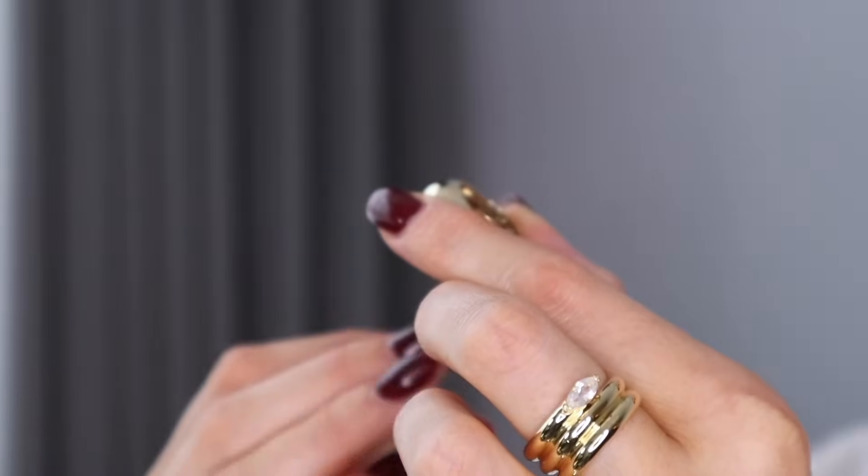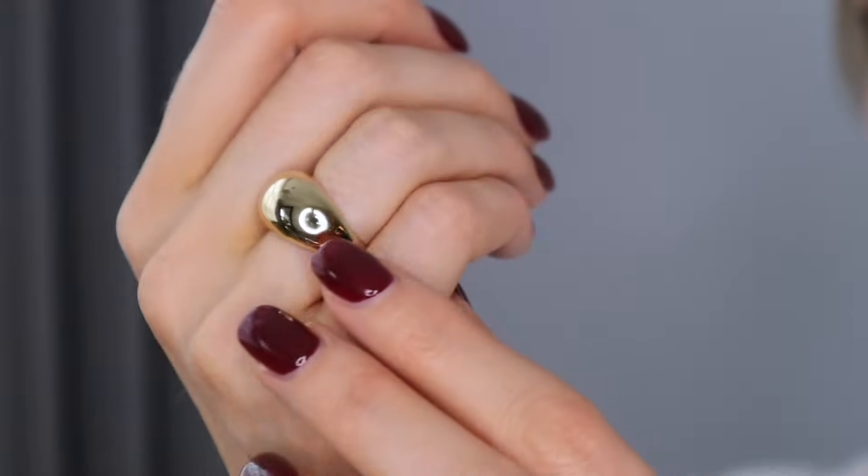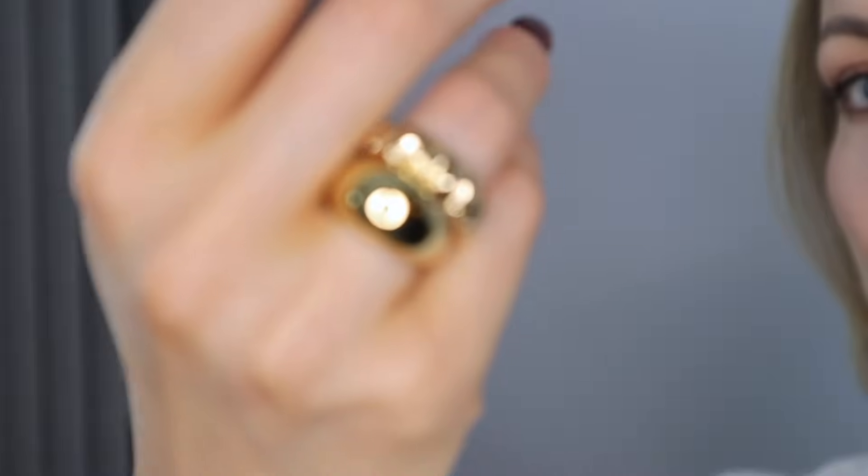Now I'm going to go on to the rings and I'm going to start with this dome ring. This one is a smoother version of my croissant ring really and it comes in a simple minimal design but it's also great for stacking as well.